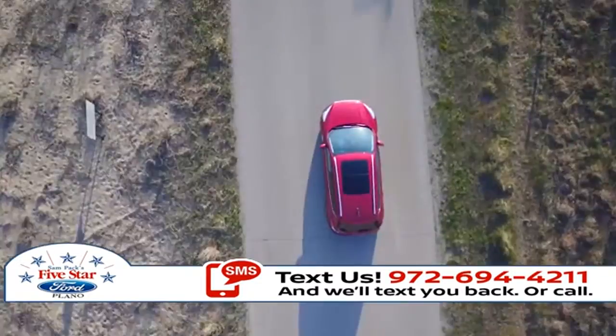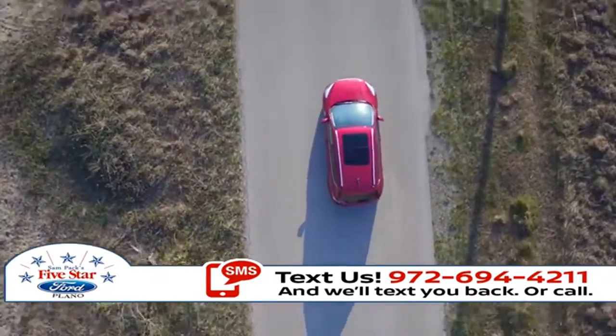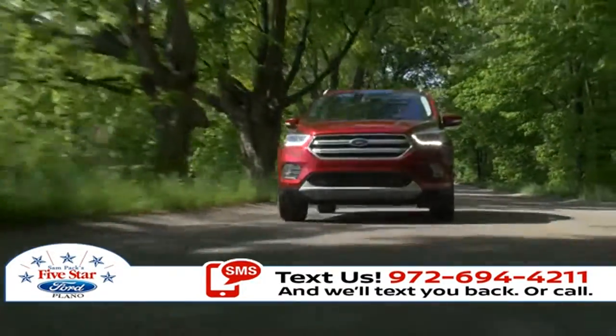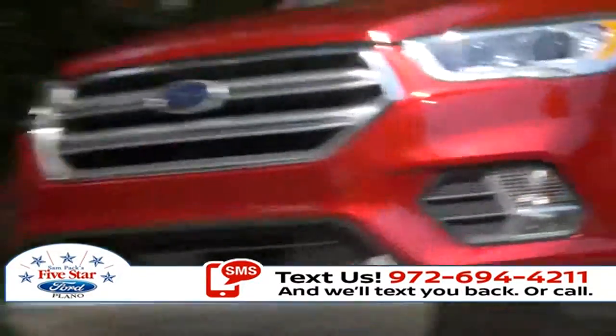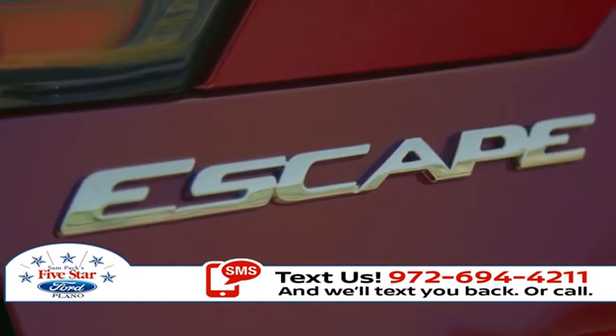The 2018 Escape is equipped with Auto Start Stop technology, available Enhanced Active Park Assist, a lane keeping system, adaptive cruise control, and a hands-free, foot activated liftgate — all here to help you on your journey.